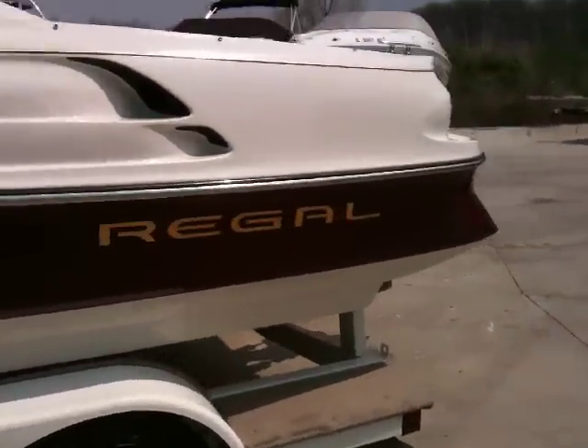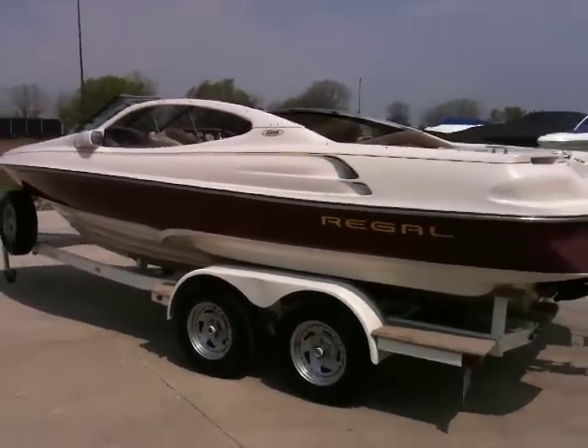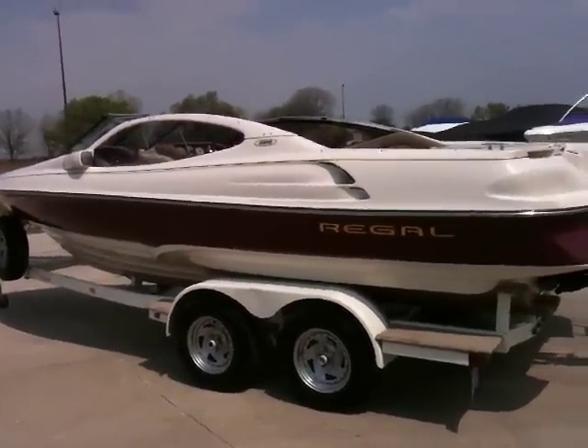It's got a nice burgundy gel coat. This boat features a Euro-style windshield — pretty unique.